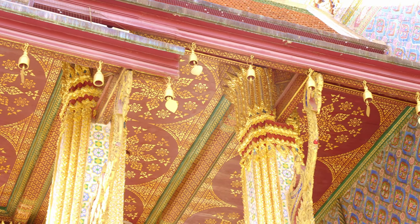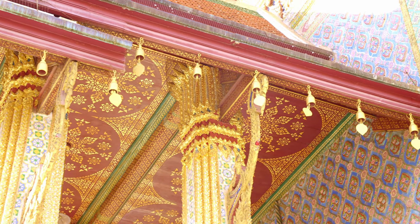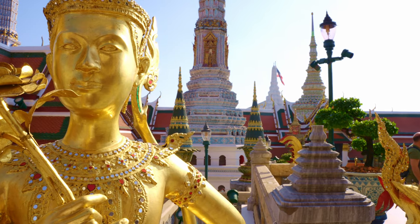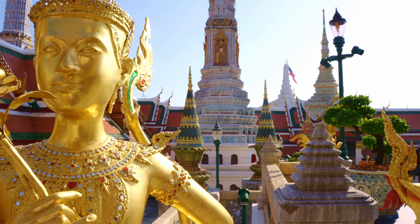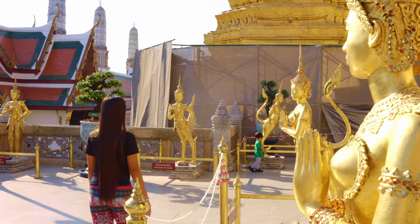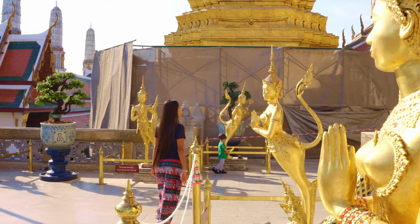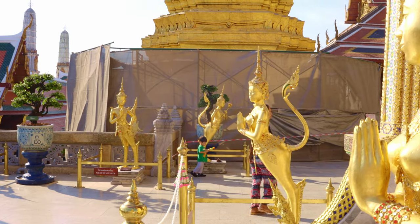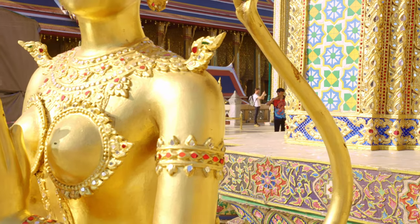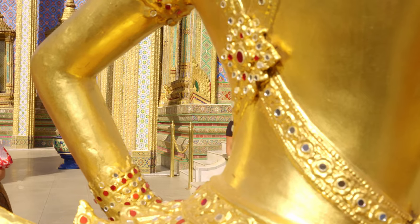I think it was worth it to go there really early in the morning. I really like these standing girls here. Standing girls? I think they're some goddess or something.